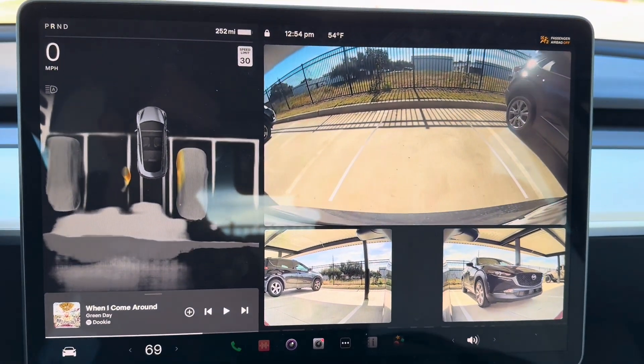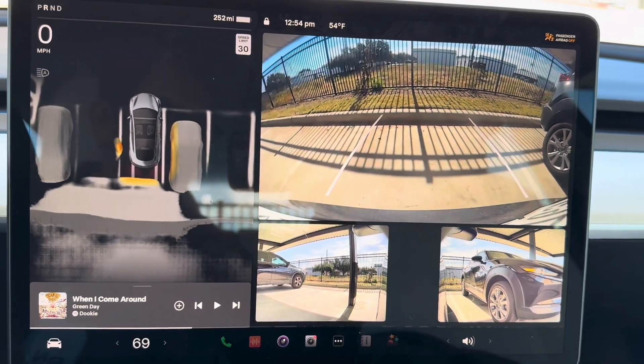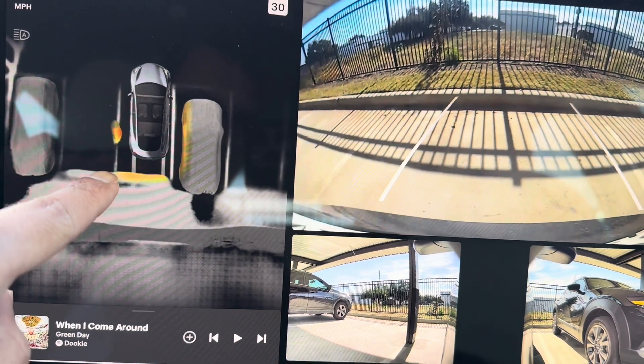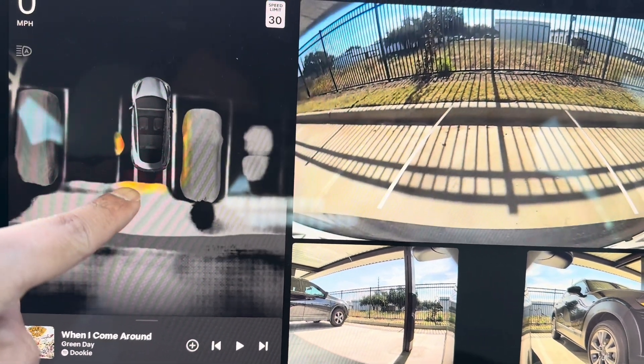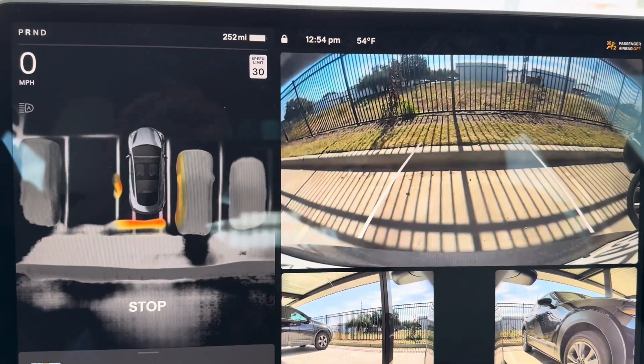Notice that early on it's going to tell me that I'm going to crash into something, but there's nothing there — just the shadow of the steel rod fence that I'm backing into.